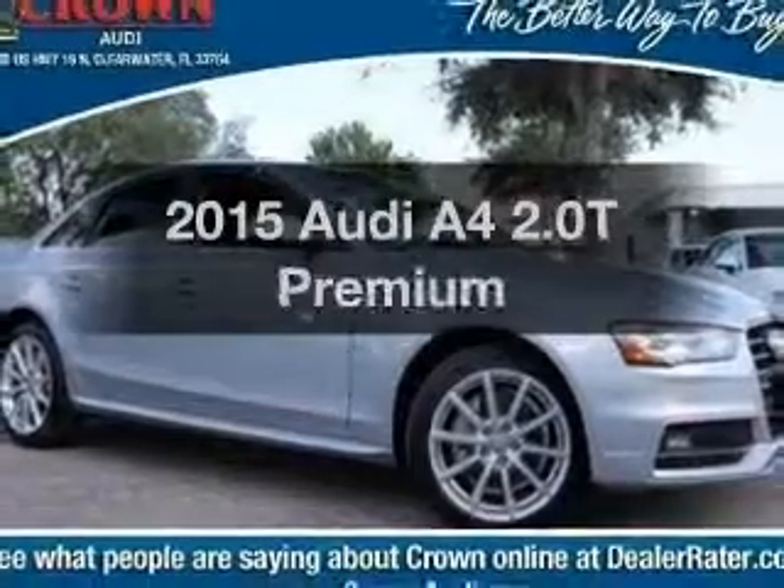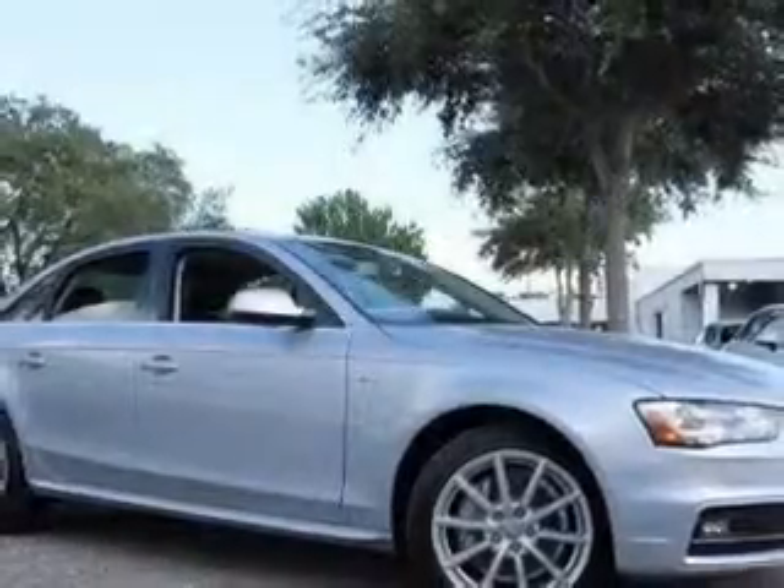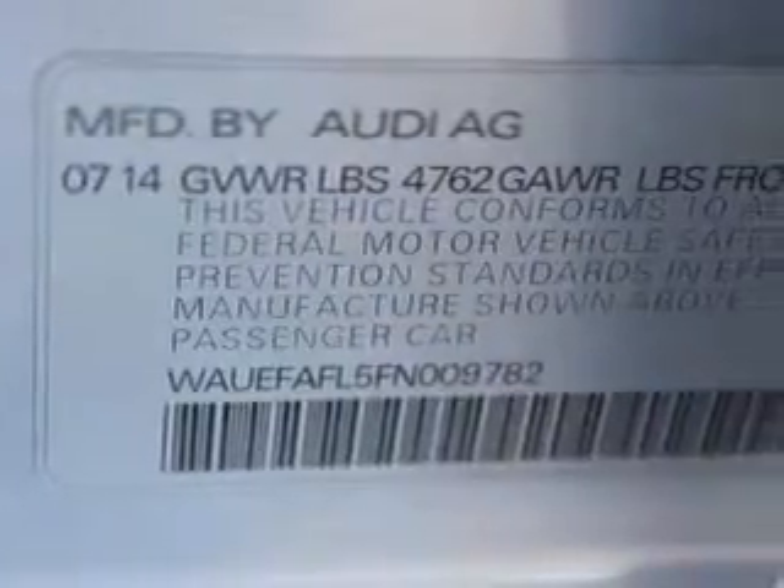If you're looking for an automobile with great attributes, look no further. With an efficient four-cylinder engine, the powertrain includes front-wheel drive that responds smoothly to its automatic transmission. Premium wheels give a more luxurious look.